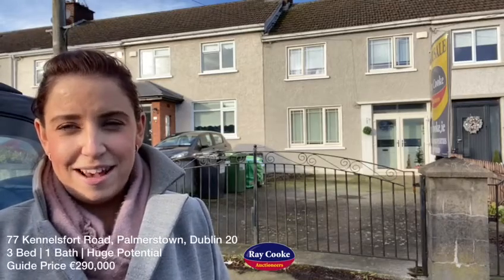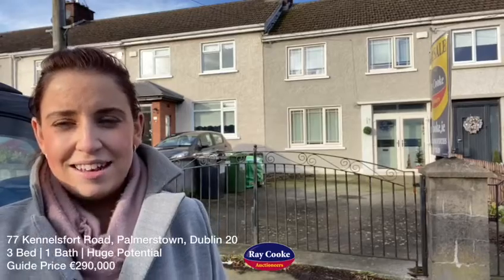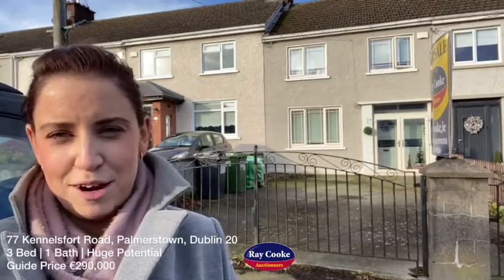Alana here at Raycook Auctioneers. Today I'm on Kenilsford Road in Palmerston, and behind me is number 77. Today you're getting a sneak peek at this property — it's coming to the market very shortly.